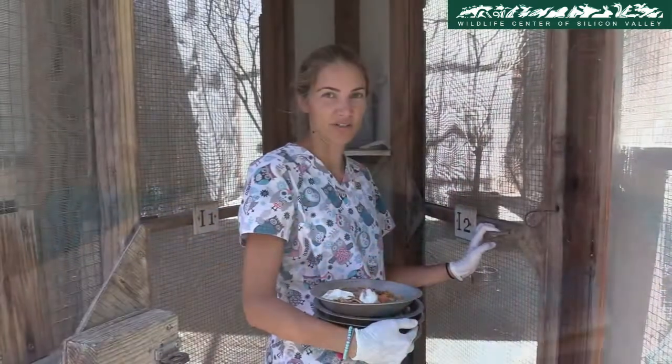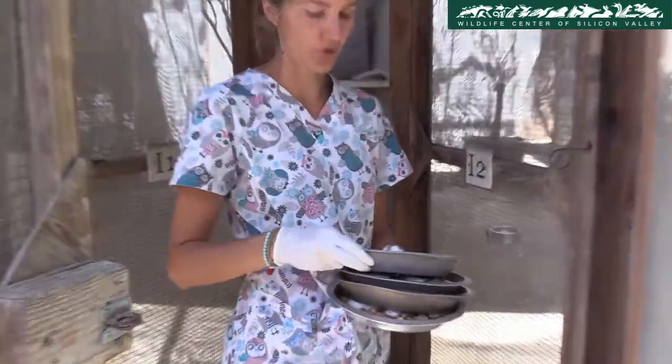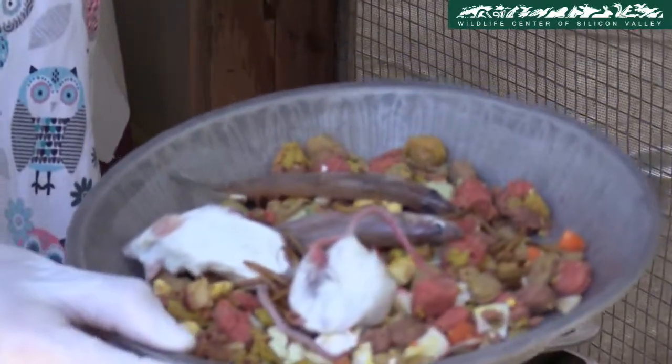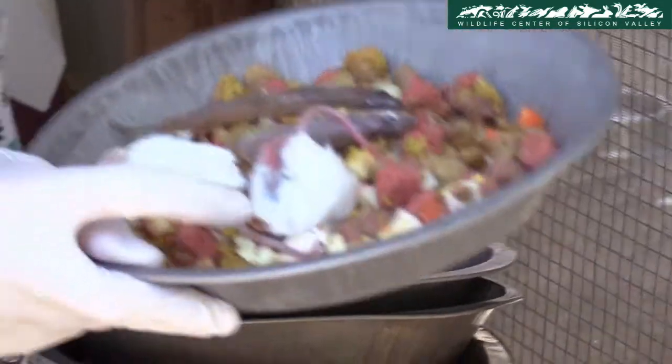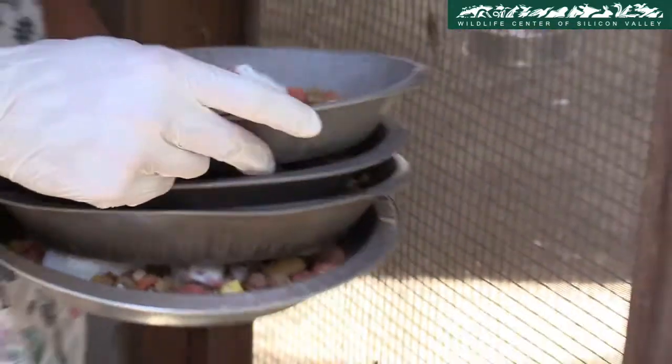Now we're going into the crow enclosure to feed them. We have four plates of corvid mix — this is what we give to the crows. It contains corvid mix, smelt, mice, and worms.